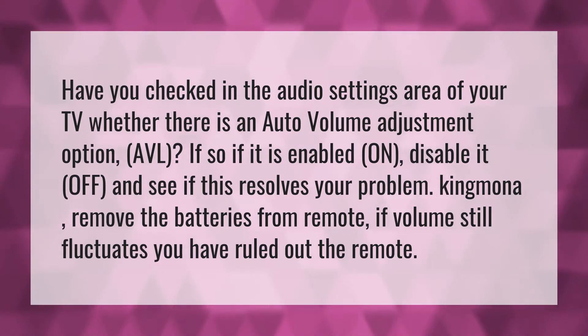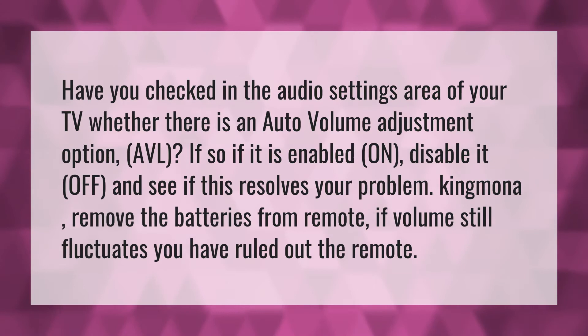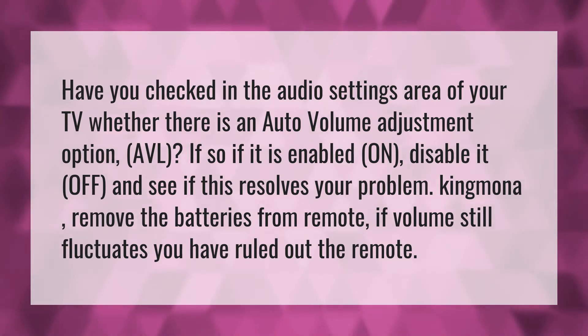Have you checked in the audio settings area of your TV whether there is an auto volume adjustment option, AVL? If so, if it is enabled on, disable it off and see if this resolves your problem.